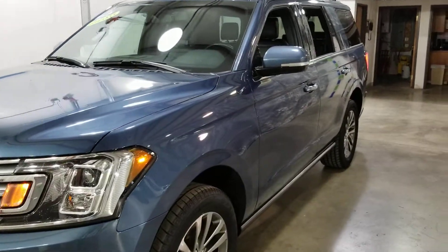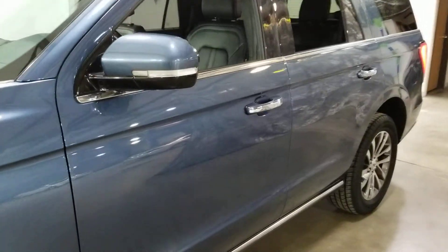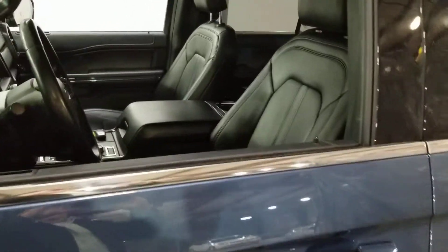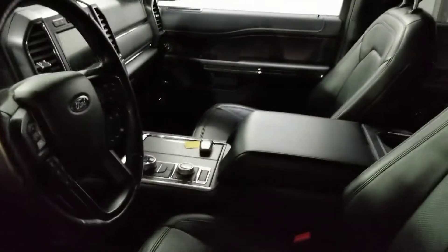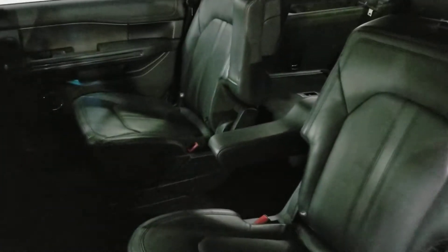This one has 48,000 miles, one owner, factory warranty. It's got all the bells and whistles — high-end audio, navigation, heated seats, cooled seats, remote starter, EcoBoost, selectable all-wheel drive, and heated quad seats in the back.